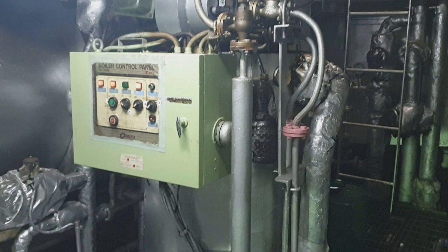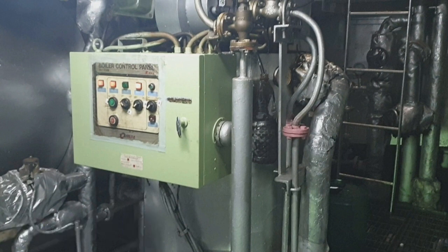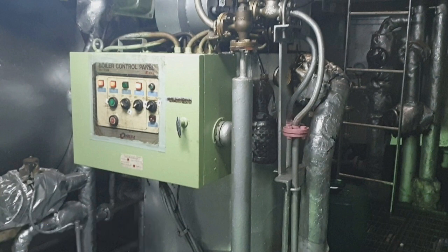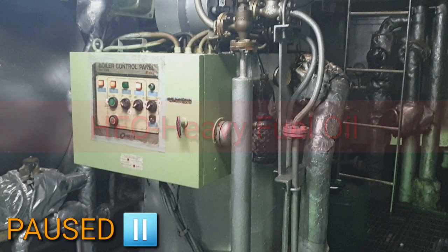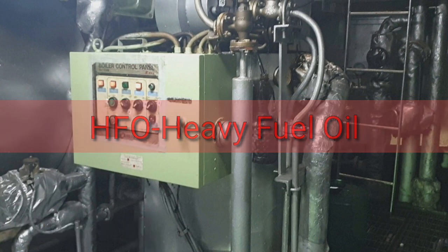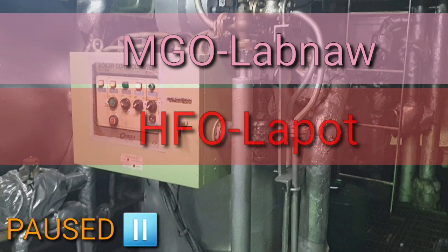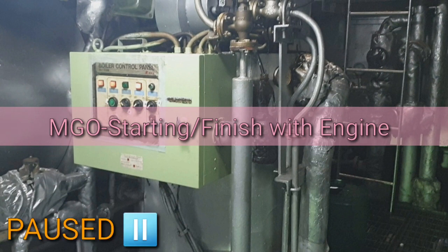Gano'ng kailangan na mong steam? Gano'ng kailangan na mong thermal oil? Ang main engine na ito, guys, dua kaklase na fuel ang iyahang ginaintake: MGO o HFO. Ang meaning nila, MGO kay Marine Gas Oil o HFO kay Heavy Fuel Oil. Kung sa'y kalahian nilang doon, si Marine Gas Oil labnaw, si HFO lapot na siya. So, si MGO gamit na muna siya pang-start sa main engine o pang-finish with engine.